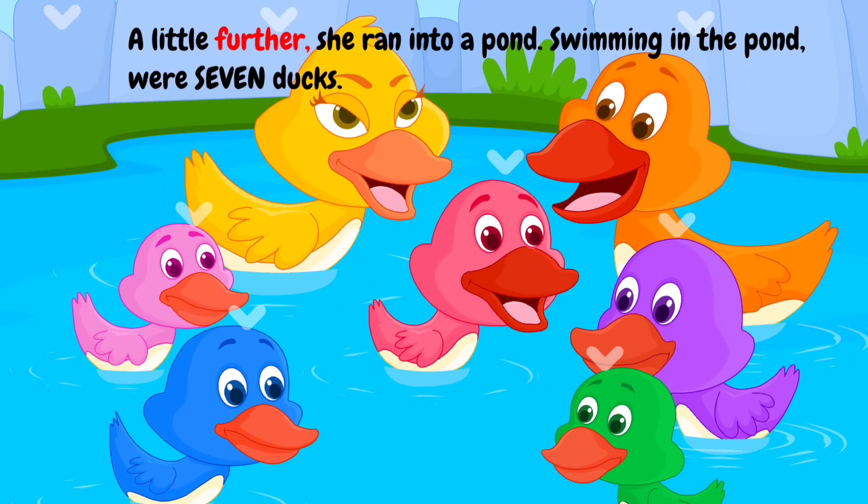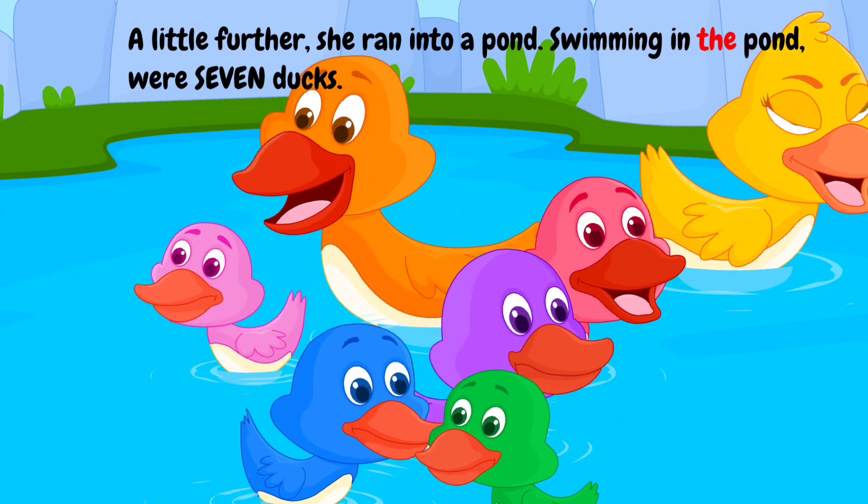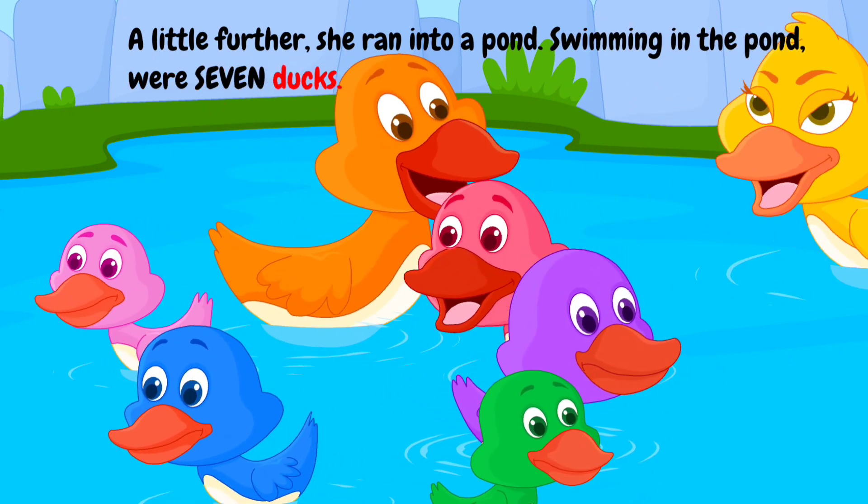A little further, she ran into a pond. Swimming in the pond were seven ducks.